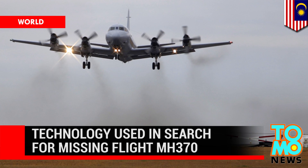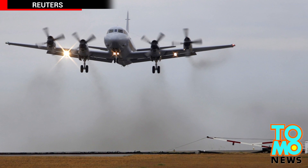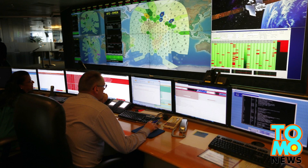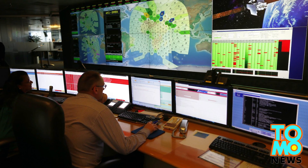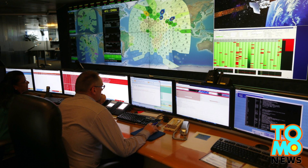Technology used in the search for missing flight MH370. Satellites, planes, and ships from multiple countries have been deployed to search the Indian Ocean for clues relating to missing Malaysia Airlines flight MH370. This animation shows some of the hardware involved in the search.